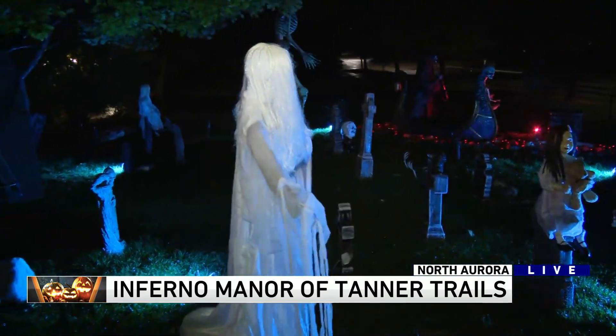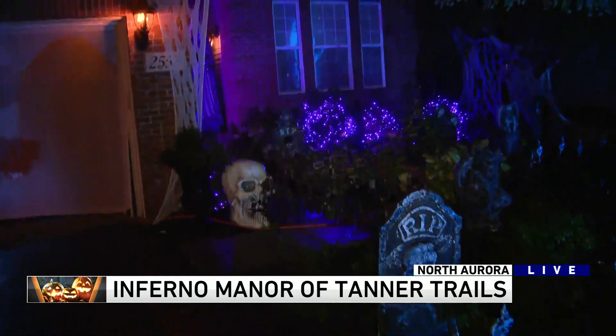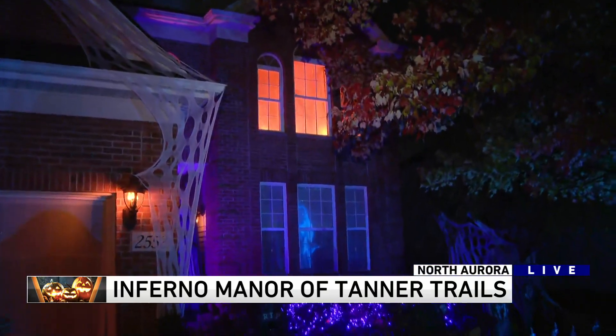Skeletons carrying the casket. They just started doing this a couple of years ago. Some awesome lighting effects upstairs too, with the fire going on — hence the Inferno Manor.